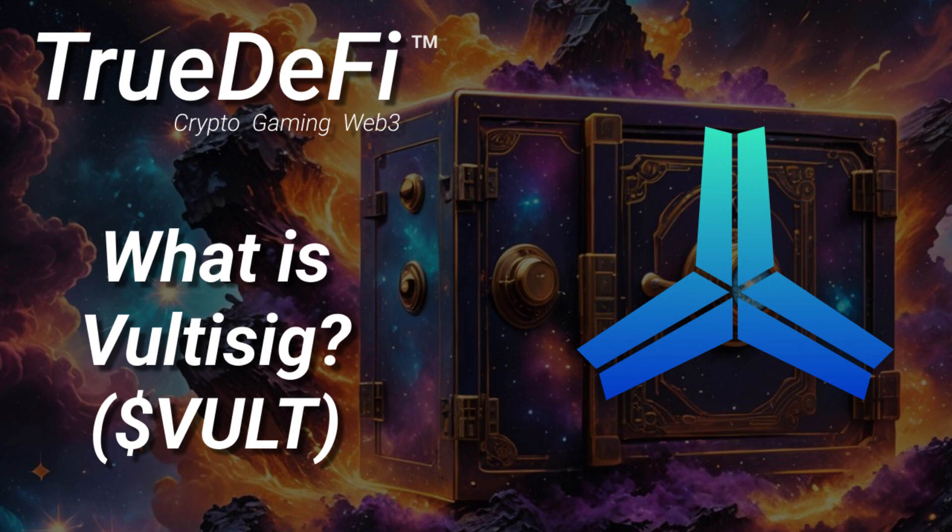Voltisig has a really clever system called vault shares. Instead of one key, you have pieces of a key. You need all of these pieces — all the vault shares — to unlock your crypto. Each vault share is like a piece of a puzzle, and these pieces are distributed across your devices: your phone might have one, your computer another. You need all of them to authorize a transaction. So even if someone hacks into your phone, they only get one piece of the puzzle and can't do anything with it.